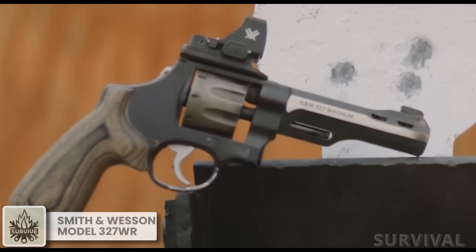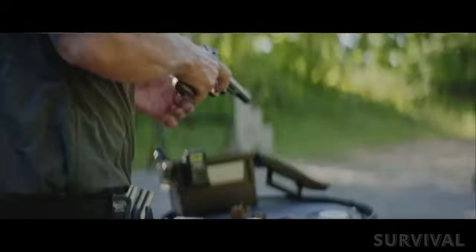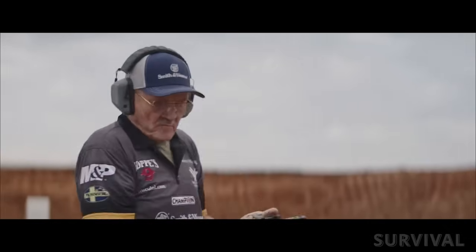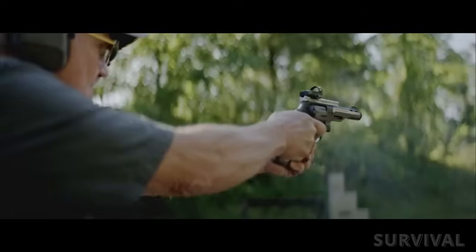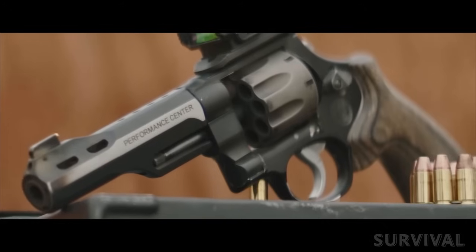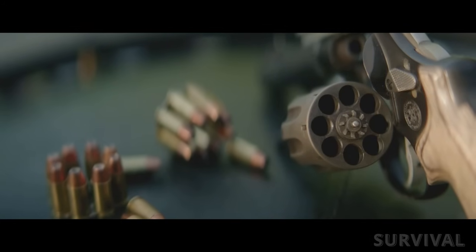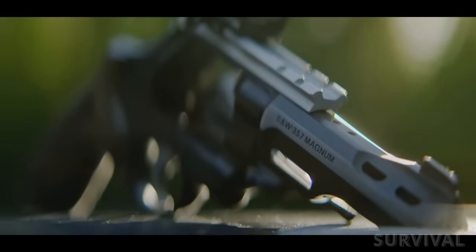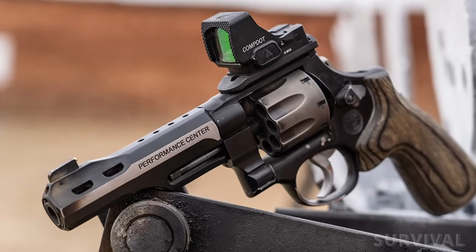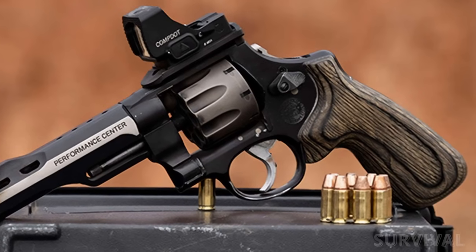From Smith & Wesson's Performance Center, the eight-shot 9mm Model 327WR is the design that allowed Jerry Miculek to set a world record, hitting six steel plates from the draw at seven yards in just 1.88 seconds. Going well past the standard N-frame Model 327, the 327WR has a Performance Center fitment for a smooth double-action trigger, a titanium cylinder with an eight-round capacity, a five-inch ported stainless steel barrel, and a smooth double-action trigger. Other features include a brass bead front and adjustable rear sight package, an optic plate system, and JM signature laminated wood grips.